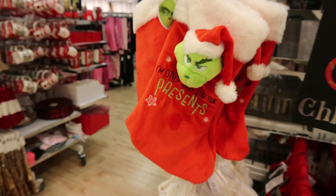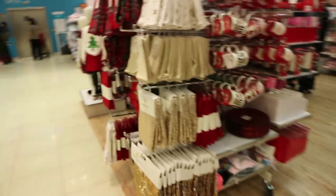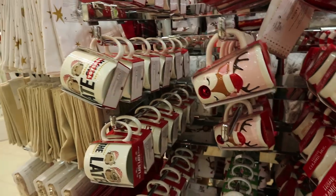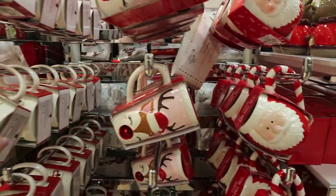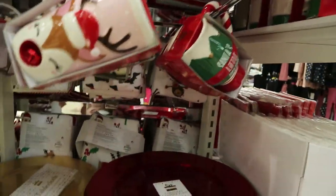This little Grinch countdown-to-Christmas blackboard is two fifty. 'Santa Don't Stop Here' — so cute — is the little thing you hang on your door. 'I'm Only Here for the Presents' with the little stocking. They have a Late Late Toy Show cup for three fifty, and then the little reindeer and Santa's little helper.